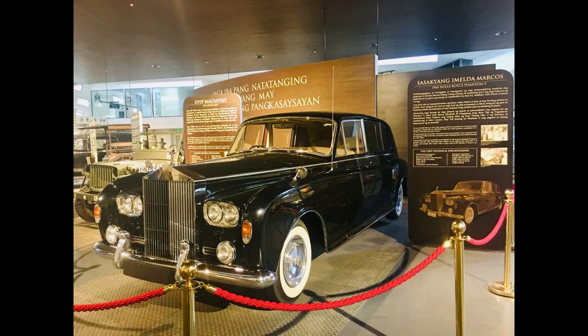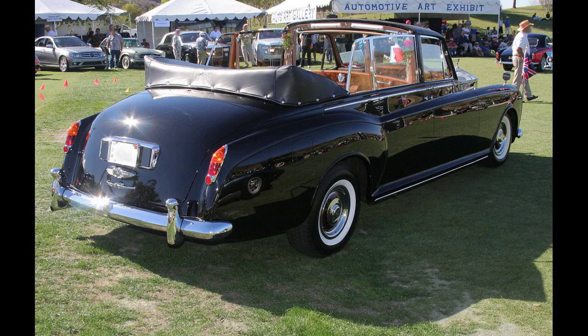Beatle John Lennon bought a 1964 Mulliner Park Ward Phantom 5, finished in Valentines black. Everything was black except for the radiator, even the wheels. Lennon asked for the radiator to be black as well, but Rolls-Royce refused.